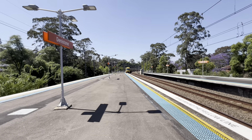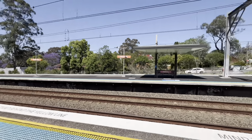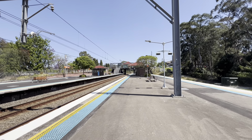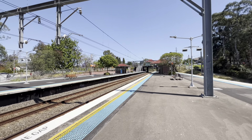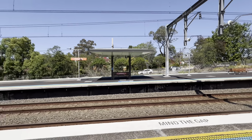So we've started off on platform one and two. I'm going to walk up to the other end of the platforms, use the new lifts to go up and down over to the other platforms and show you around.